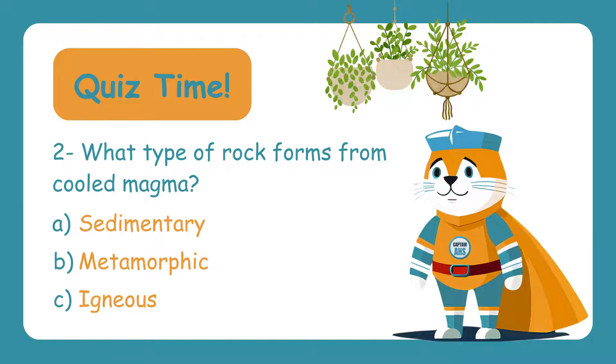What type of rock forms from cooled magma? Is it A. Sedimentary, B. Metamorphic, or C. Igneous? The answer is C. Igneous — when magma cools and hardens, it forms igneous rocks like granite and basalt.